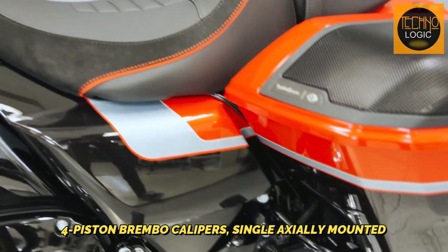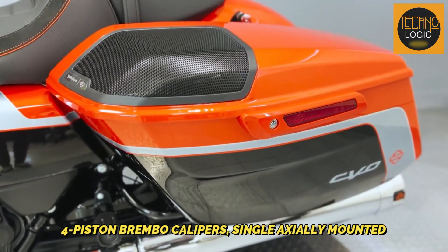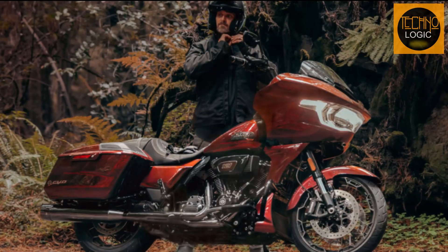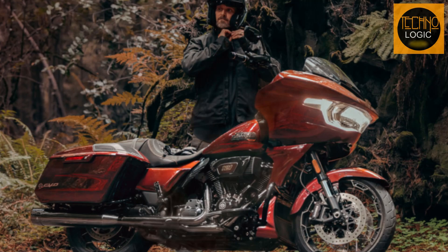The rear brake is a single axially mounted four-piston Brembo caliper — smaller than the front yet equally reliable, ensuring stability when you need to slow down. The rear rotor is a fixed rotor, an unwavering anchor that keeps you grounded during exhilarating rides.